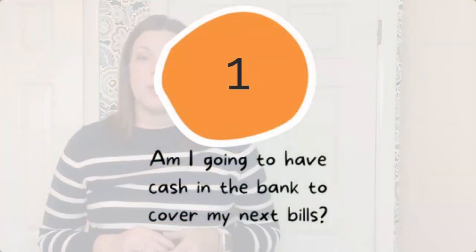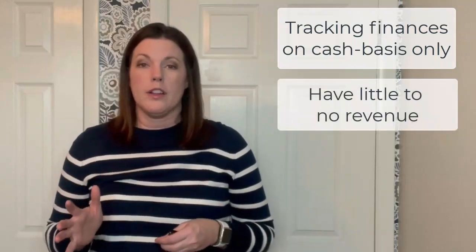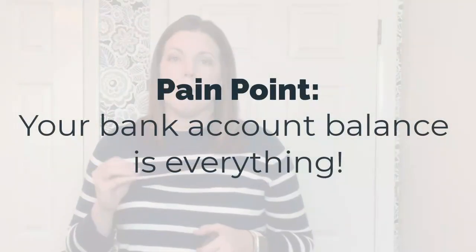Your first stop along the spectrum is cash is king. Companies in the startup phase almost always choose to track their finances on a cash basis. They may have little or no revenue at all — they're mostly concerned with making sure they have enough cash in the bank to pay those bills as they come in. Thus, the number that most startups pay attention to is their bank account balance. At this stop, the biggest pain point is the fact that the bank account balance is everything.